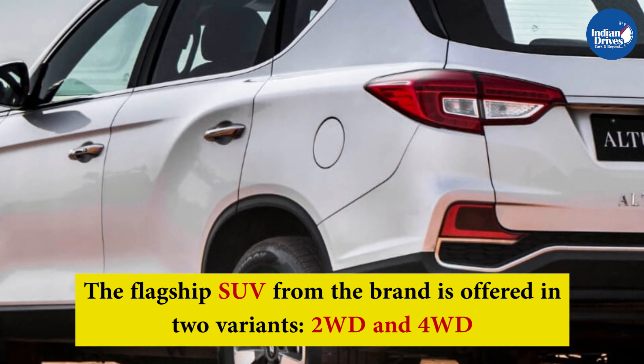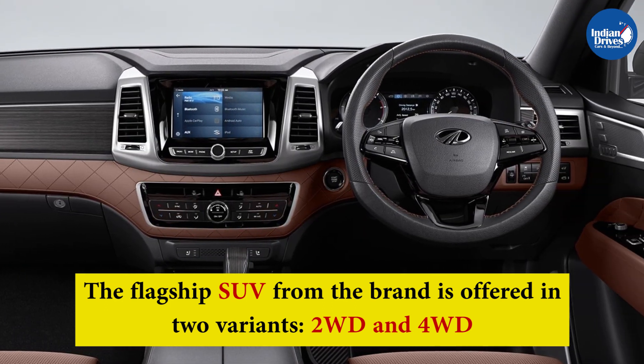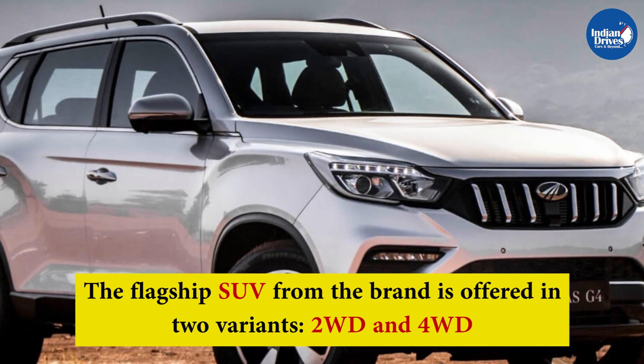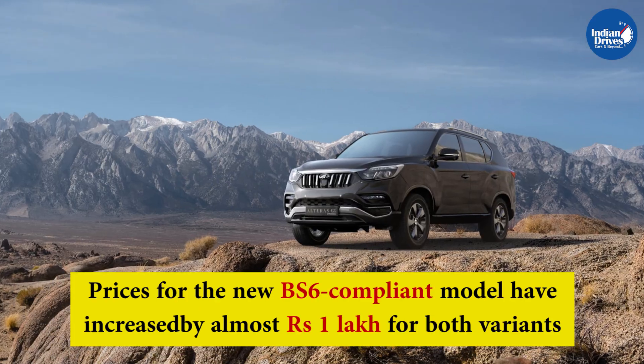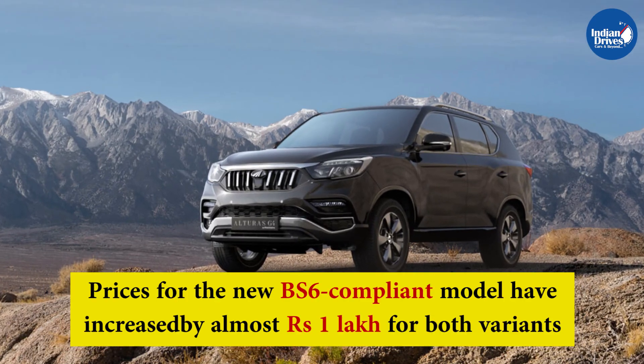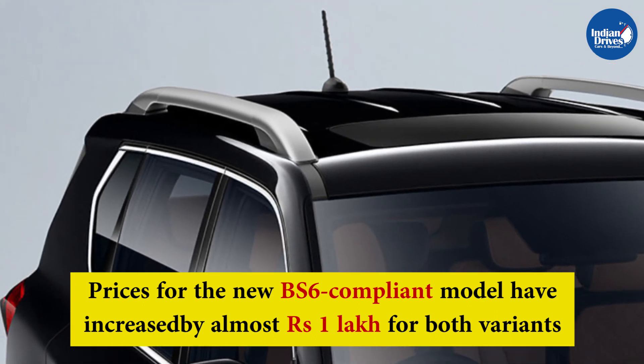The flagship SUV from the brand is offered in two variants: two-wheel drive and four-wheel drive. The top-spec four-wheel drive trim of the BS6 Alturas G4 is priced at Rs. 31.69 lakh, ex-showroom. Compared to the previous BS4 version, prices for the new BS6 compliant model have increased by almost Rs. 1 lakh for both variants.